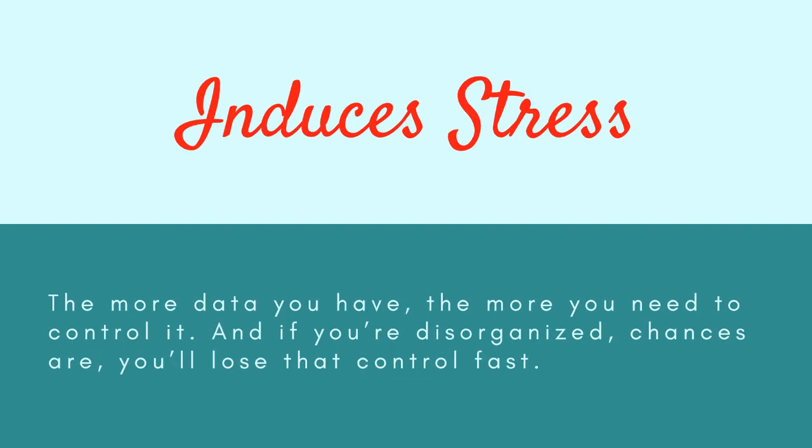Fourth, digital hoarding induces stress. The more data you have, the more you need to control it. If you are disorganized, chances are you will lose that control fast. When situations feel unmanageable, this can induce stress, which in turn negatively affects our well-being. As Marie Kondo advises, hang on to what's important and what sparks joy.